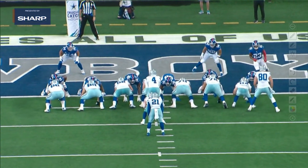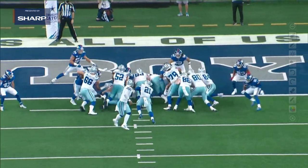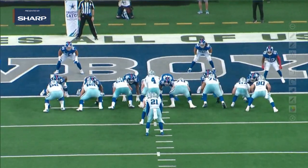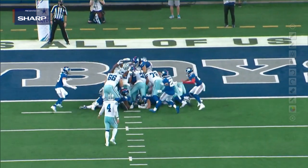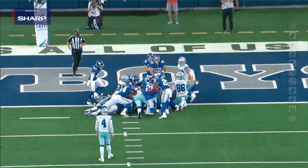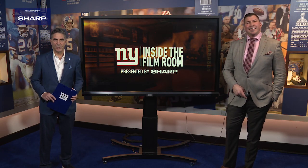This is an ability that not a lot of defensive tackles have. Watch — hands inside, you can barely see those hands because the elbows are tight. He has inside hand leverage. There is nowhere for Ezekiel Elliott to go down on the goal line. That's a look at Dexter Lawrence inside the Film Room presented by Sharp.